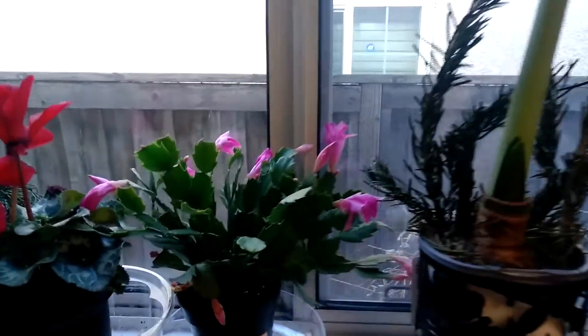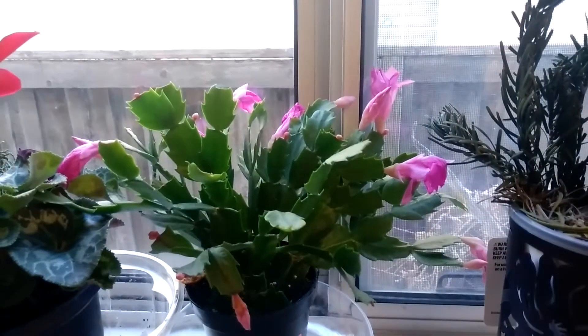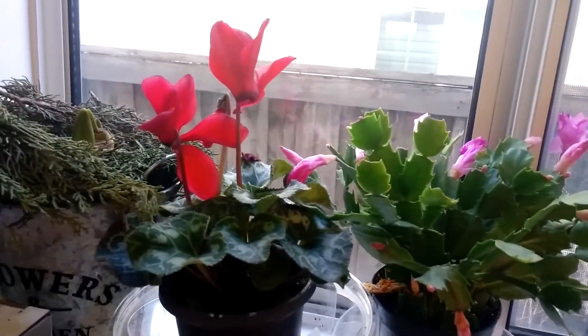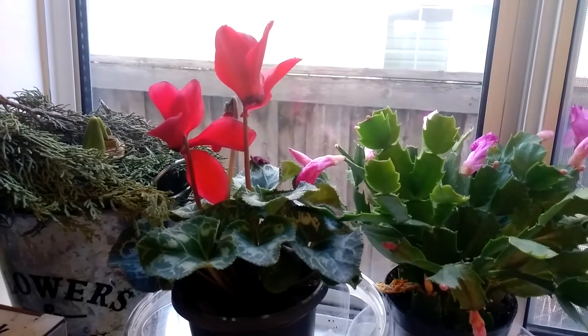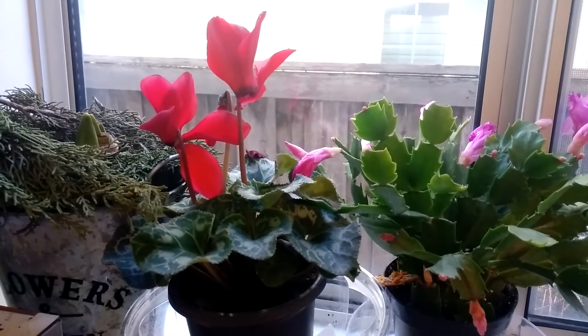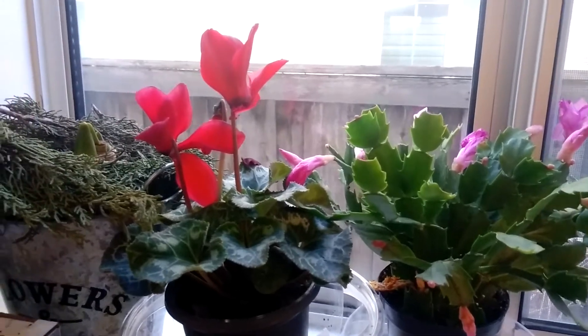I'll quickly show you — that's my Christmas cactus, also called the Thanksgiving cactus; I like the term Christmas cactus. And this is my Christmas cyclamen, which has been flowering since Black Friday when I bought it.